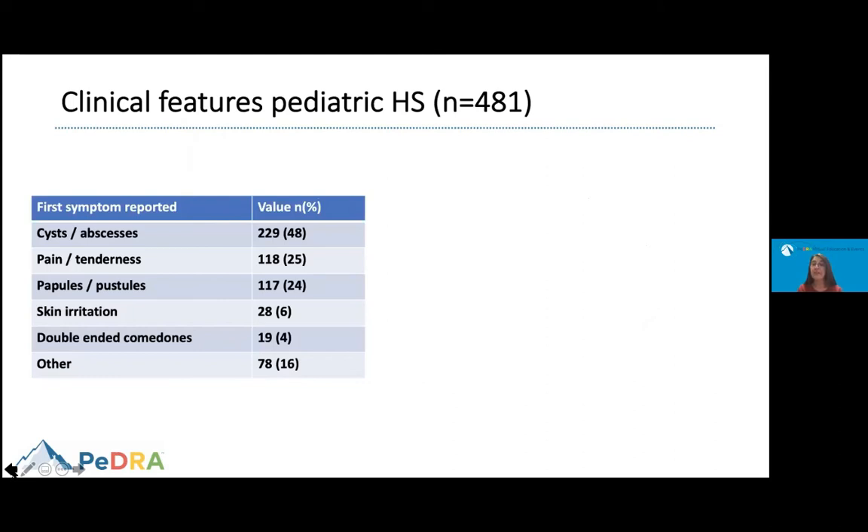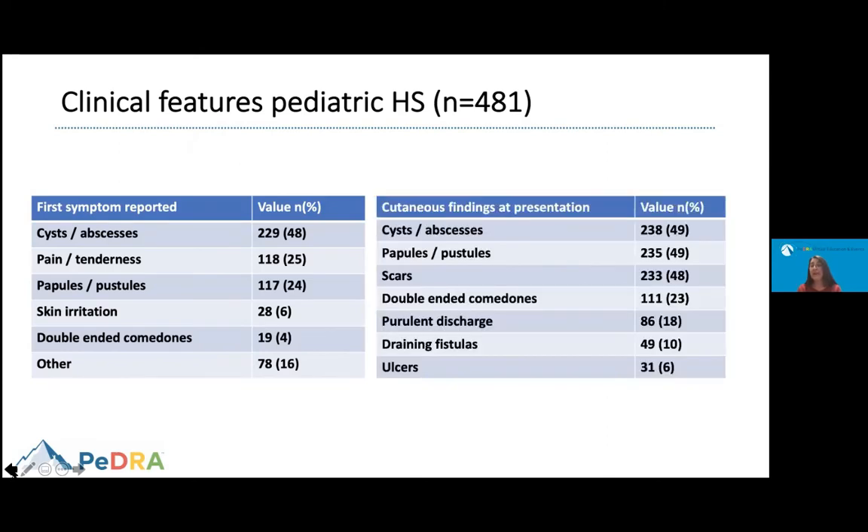When we examined the skin of patients, the first symptoms reported were more commonly cysts or abscesses, pain and tenderness, papules and pustules, skin irritation, and double-ended comedones — a type of blackhead. By the time patients were seen by dermatology, findings were somewhat different: about 50% already had scars. They also had draining fistulas and ulcers that can be quite debilitating and affect quality of life, particularly in pediatric patients.